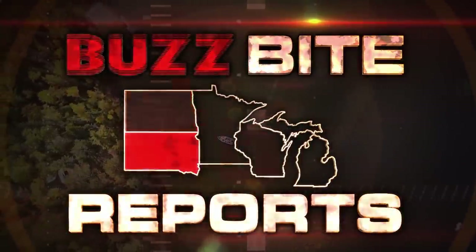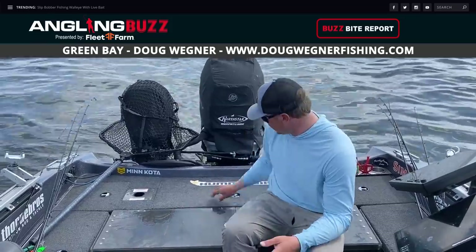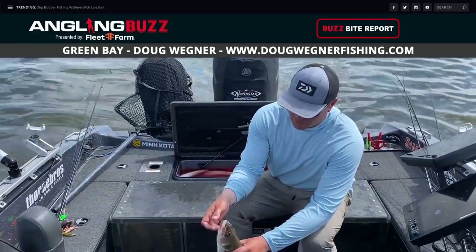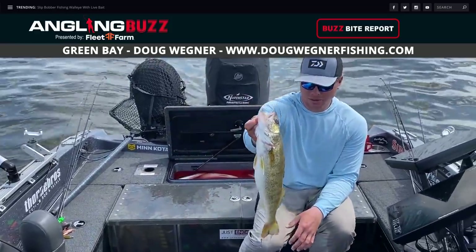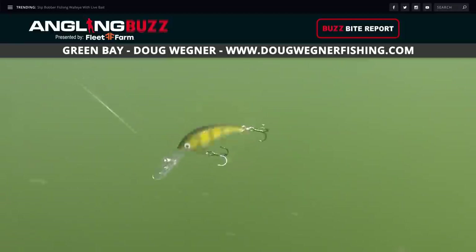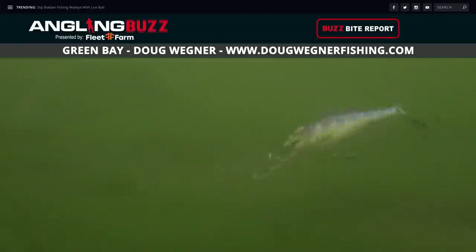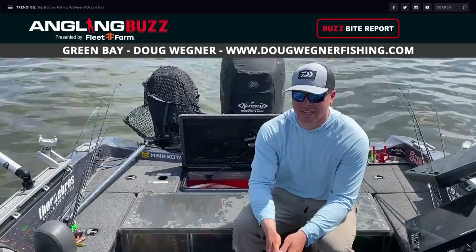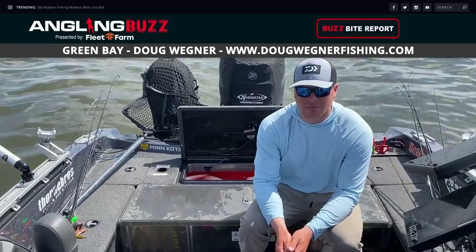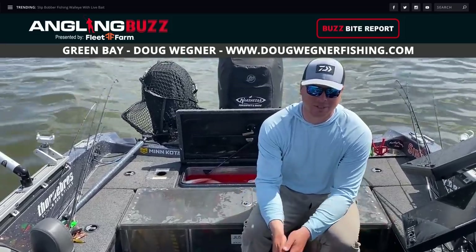Welcome back to Angling Buzz — it's time for this week's buzz bite reports. First up, Doug Wagner in Green Bay. We're in the southern bay fishing for walleyes. We just caught a nice three-man with the walleyes — this is probably one of the bigger ones, about 20-21 inches, but we're trying to let the bigger ones go. Trolling crankbaits between 1.8 and 2 miles an hour, smaller stuff — purple's always a super good color here. Water temps are in the mid-60s, and the lower bay bite is absolutely on fire.